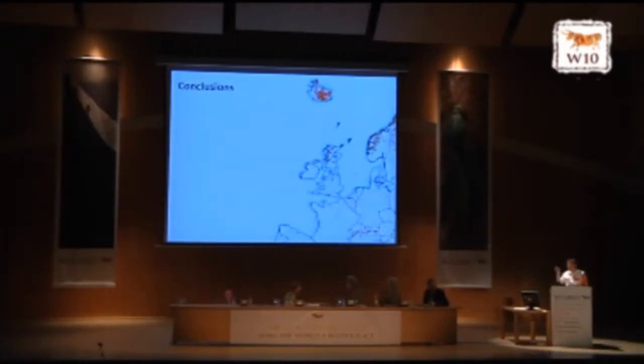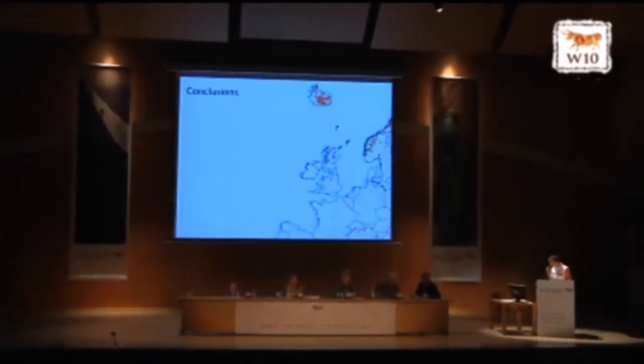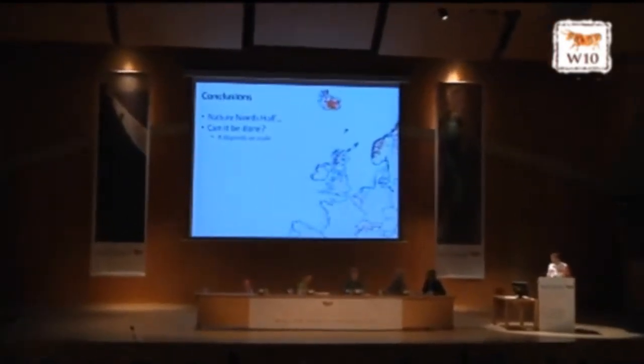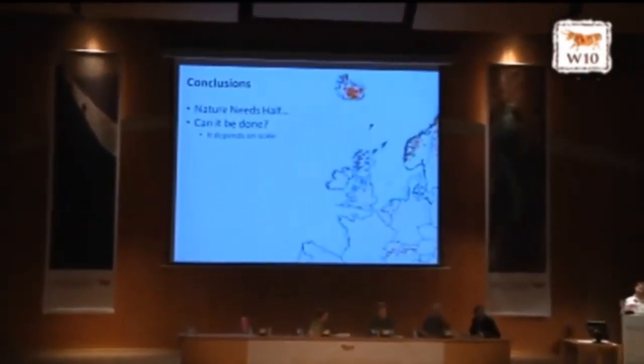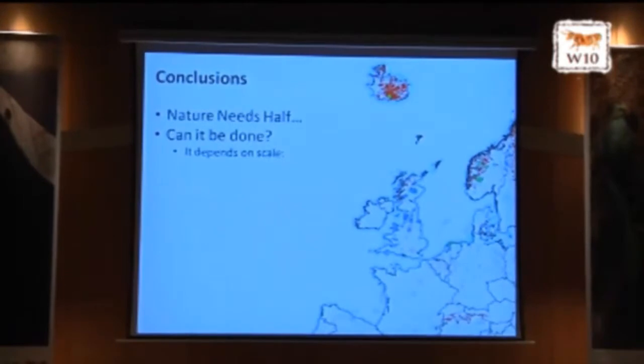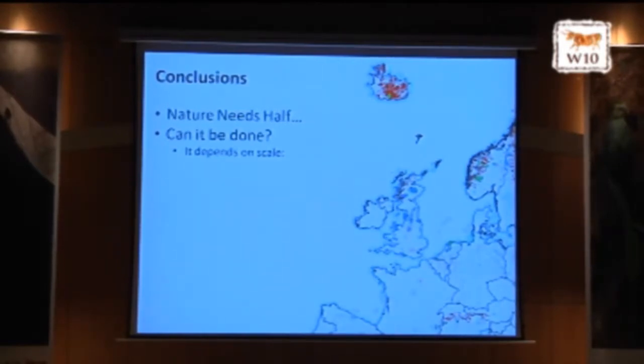In terms of conclusions — and I must mention Joe, a master's student at University of Leeds who has helped me a lot in this work and is one of the young people at the conference. Nature Needs Half is an ambitious project. Can it be done? It depends on scale. The modifiable areal unit problem — GIS geek-speak — means that when we change boundaries and impose political boundaries on top of our protected area systems, things change. The patterns change, and certain possibilities become alive. But don't forget, we're living in a world of transboundary cooperation, so think about it in those terms as well.